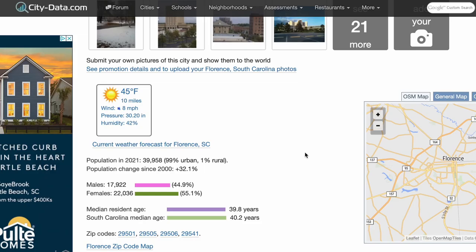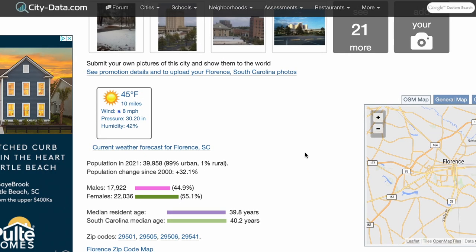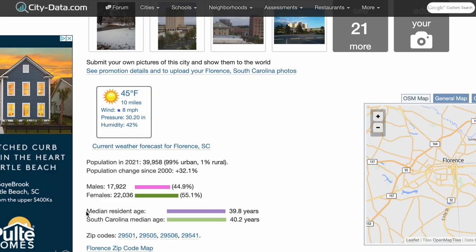Another place to look at this data is citydata.com, where you can also see the population increase. The numbers there from 2000 to 2021 show it as a 32.1% increase, which is huge. It's safe to say we have around a 25% increase in population over the last two decades. Looking at the median resident age, it's 39.8 years — around 40 years old — which is slightly lower than the state median age.